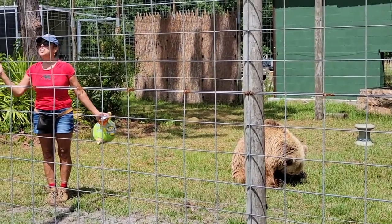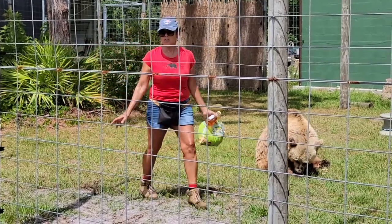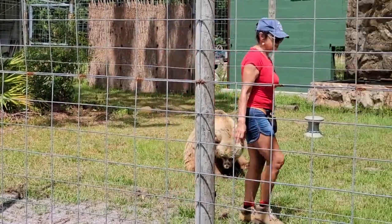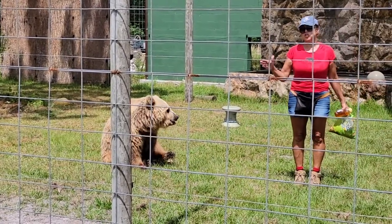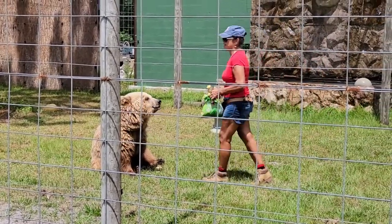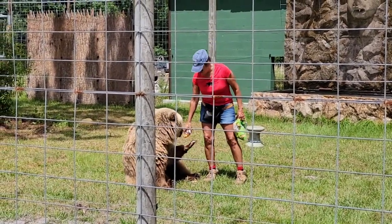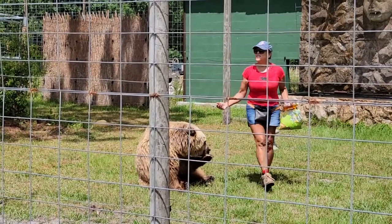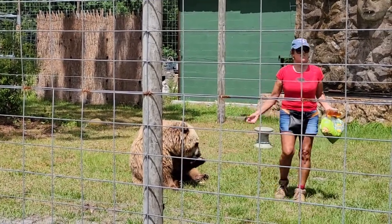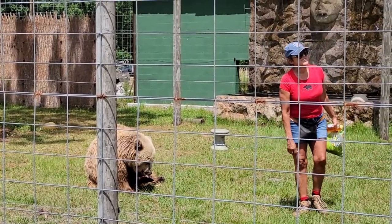She's 30 years old. Now, in the bear world, that's old. In the wild, they usually don't live that long. Their average lifespan in the wild is 18 to 25 years, if they're lucky. In our family, our bears outlive the wild ones because they're fed every day. They get veterinary care. They don't have to live out in the elements or scrounge for food. So that's why they outlive the wild ones.